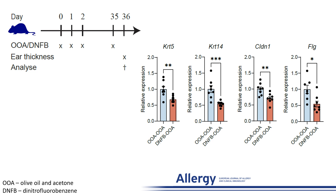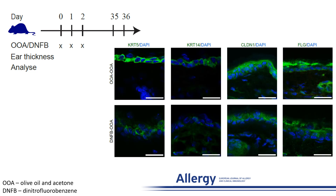However, qPCR analysis demonstrated that keratin 5, 14, claudin, and filaggrin gene expression was significantly downregulated in mice sensitized with DNFB compared to the control mice. This was also reflected in the changes seen at the protein level for keratin 5, 14, and filaggrin, where there was downregulation of these proteins in the DNFB group.